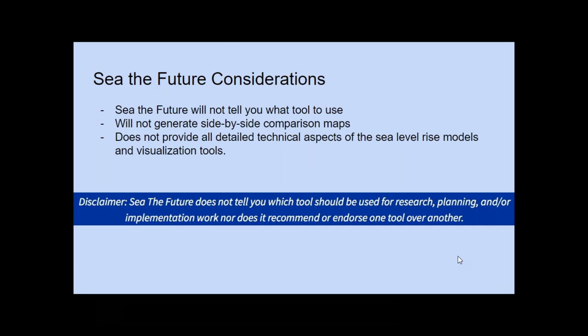That was going through most of the functionality of See the Future. We're also just going to take a minute here to explain what See the Future does not do. First off, See the Future isn't meant to tell you exactly which tool to use — it was built to be a comparison and let you know the different functionalities of each tool available to you. See the Future also won't generate side-by-side comparison maps, but it is a good resource if you want to compare more than one tool. We also don't provide all the information regarding the base sea level rise models that go into these visualization tools, but we do have some of that information included in our matrix.